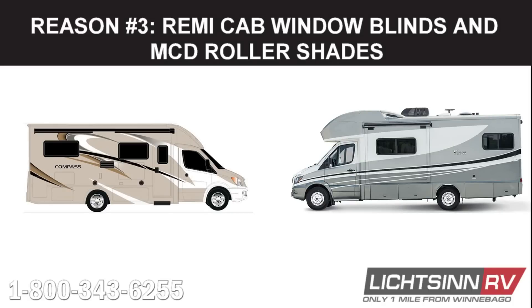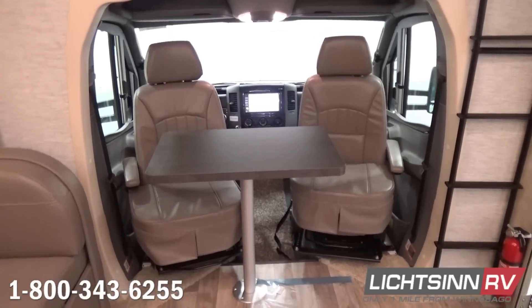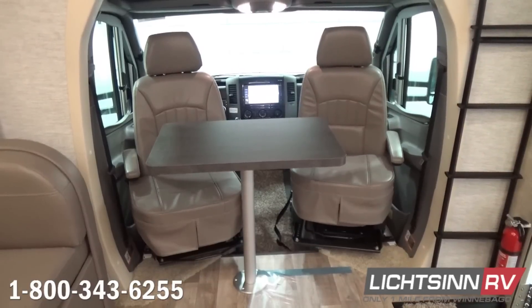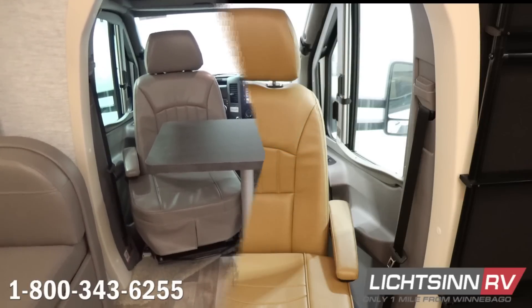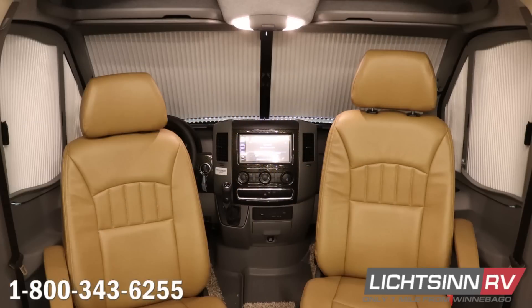Our third reason why the Winnebago View and Navion are better than the Thor Compass and Gemini is the Remy cab window blinds and MCD roller shades. The View and Navion have integrated sliding Remy shades on the front windshield and driver and passenger cab windows. The shades are mounted into place and stay secure while traveling, and when ready to use, the operation is extremely simple and provides a solar thermal brake to keep the sun out and the RV cool.